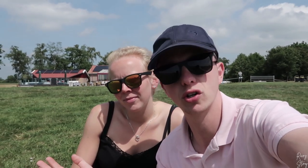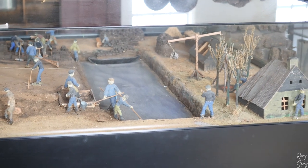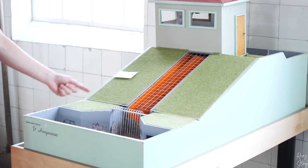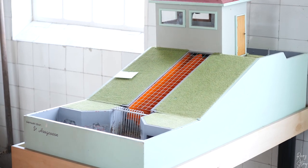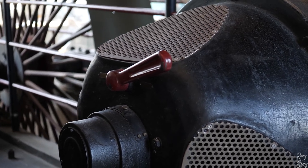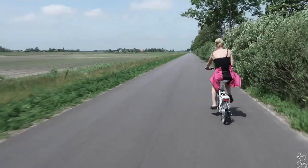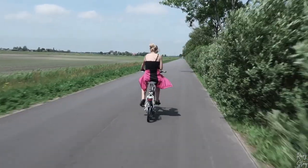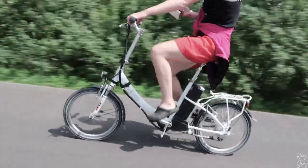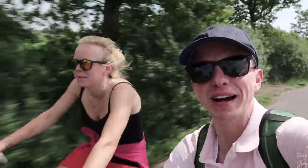I guess it's time to just show you guys around. Today's video will be a review of our electric bicycles. So, how do you like these bicycles?